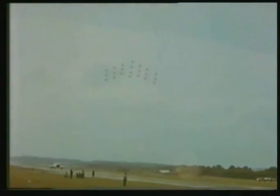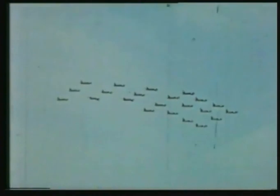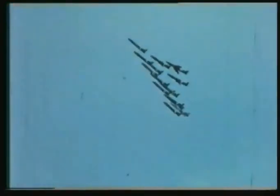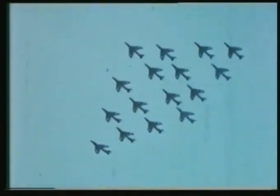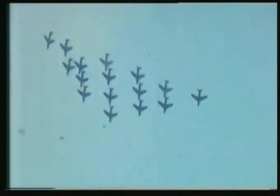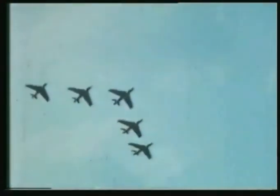In a few minutes the sky seemed full of Hunters, and then suddenly 22 of them from 111 Squadron doing that fabulous formation loop. Six peel away, leaving 16 to do a run. Finally, the basic five aircraft of the aerobatic team, cutting the sky with lovely curves.